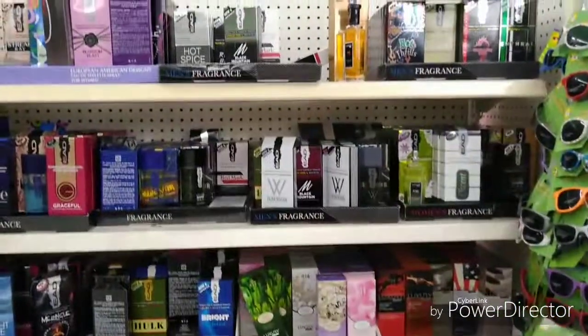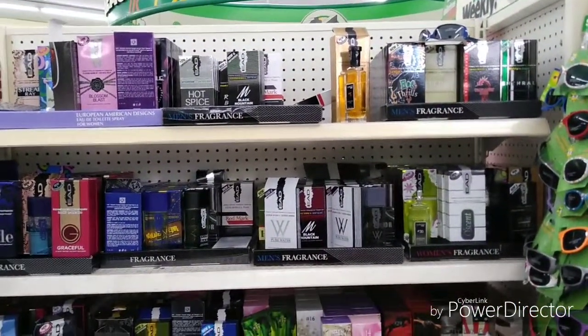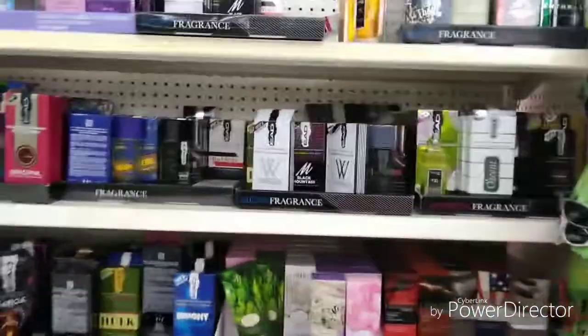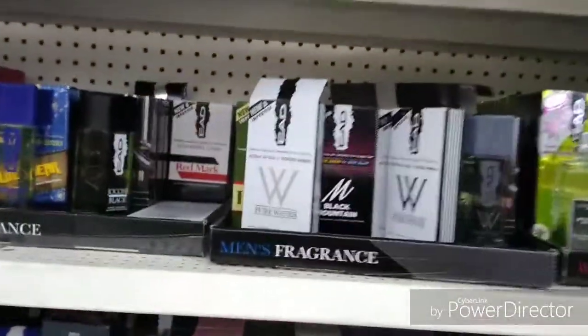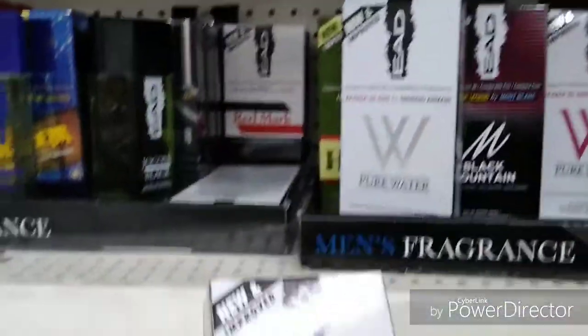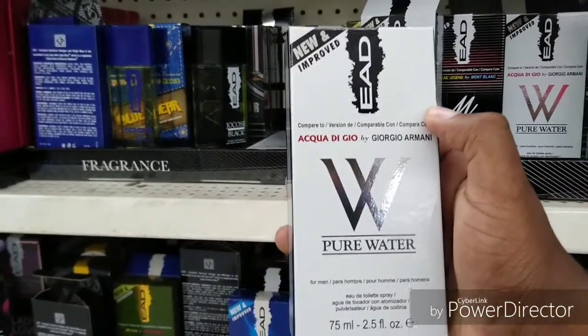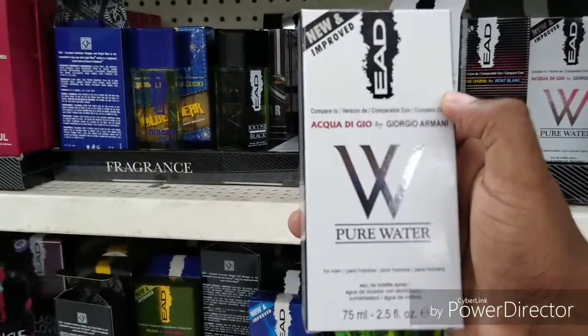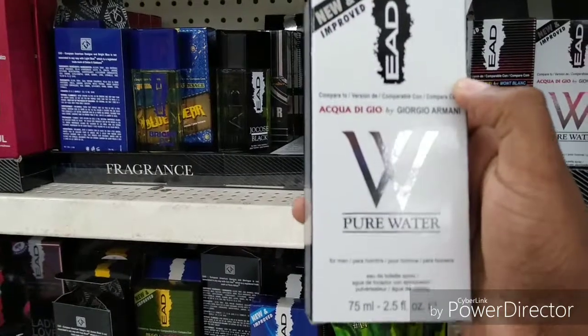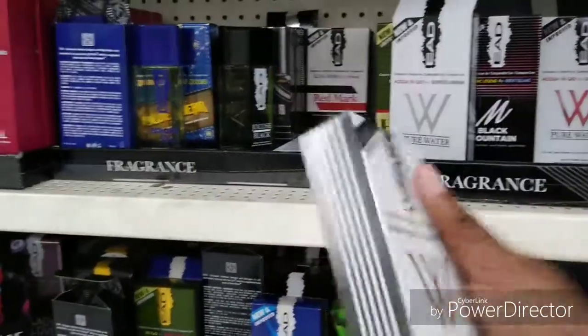I'm over here by the colognes section right now. Let me go up here real quick — I never seen one of these before, this is something new. Check this out, this one is Pure Water men's cologne — never seen this before y'all, they got some new stuff in here.